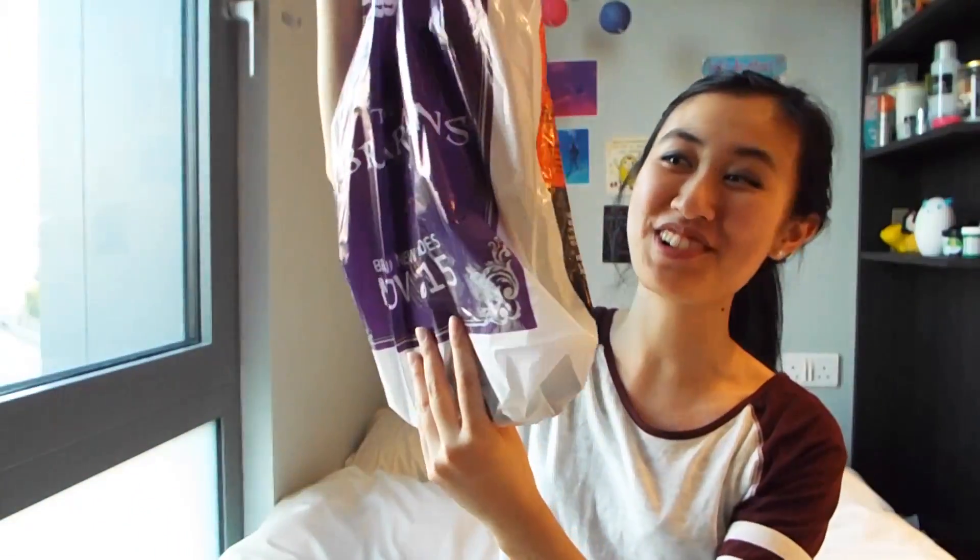We kind of queued up. The queue moved quite quickly because the megastore in London is massive so they're able to move through people quite quickly. We weren't quite sure what was going to happen or how it works. We kind of expected to go through the doors and there'd be a big selection and we'd get to choose like a comic book or so.